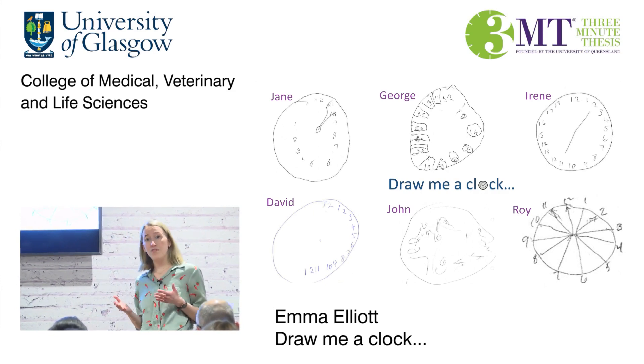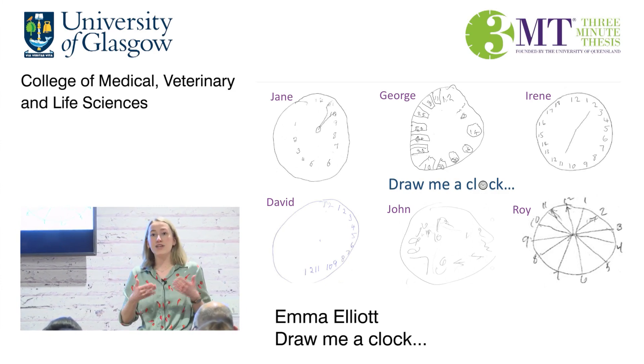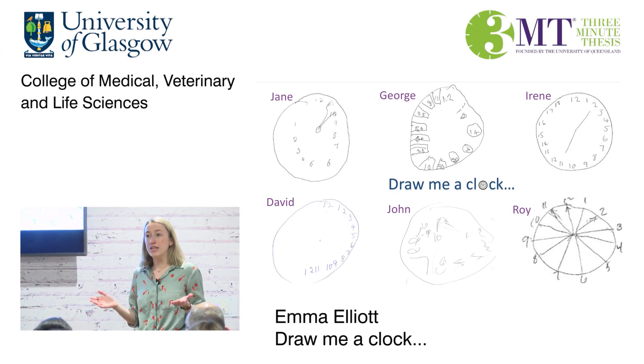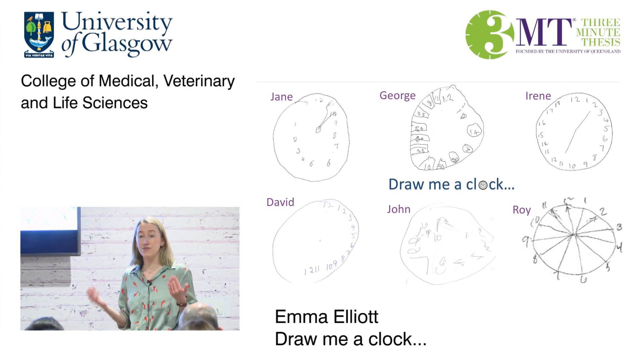A stroke is caused either when a blood vessel gets blocked, preventing oxygen reaching the brain, or when a blood vessel bursts and bleeds out. Up to 80% of stroke patients experience memory and thinking problems, and up to 30% develop dementia.